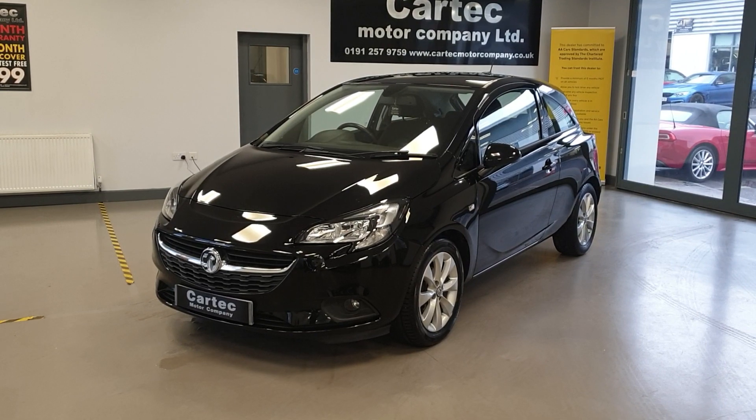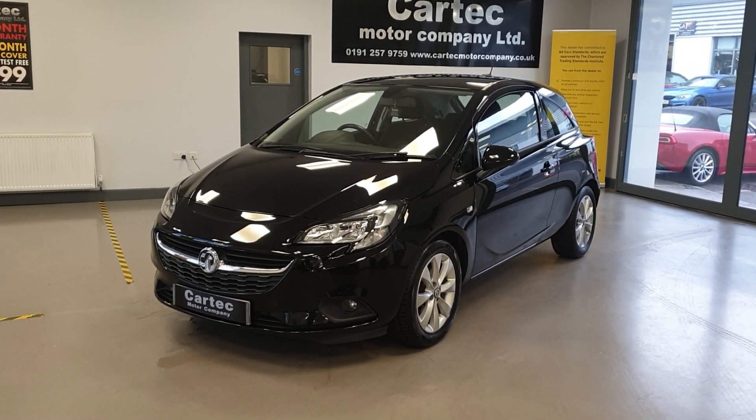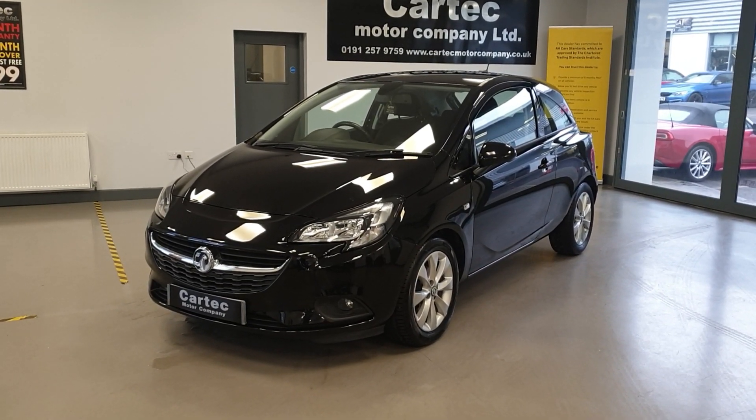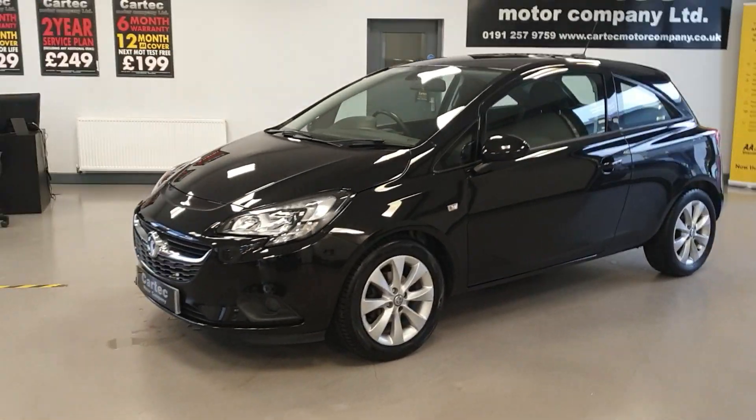It has only done 39,000 miles with full service history. It's only £35 a year road tax, Euro 6, ULEZ compliant. Great spec on the car and lovely condition throughout.